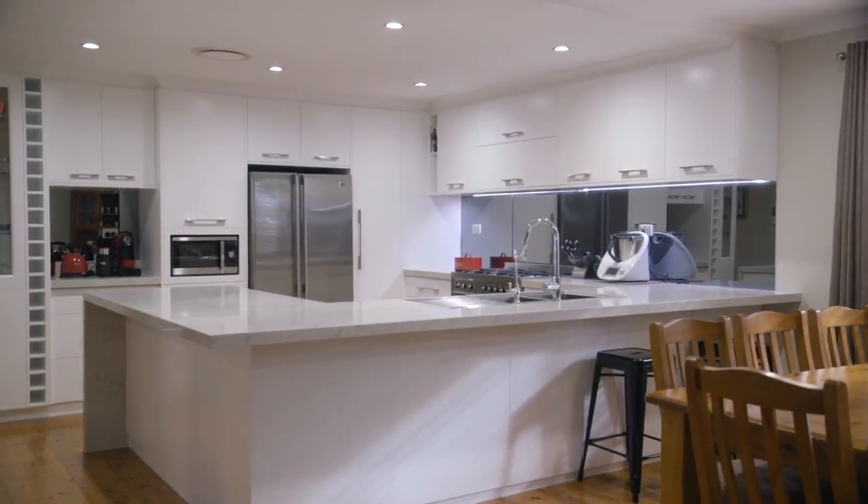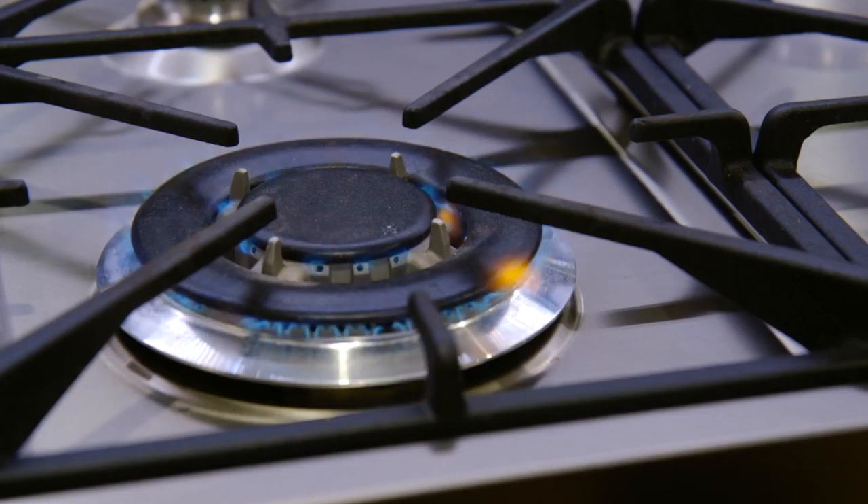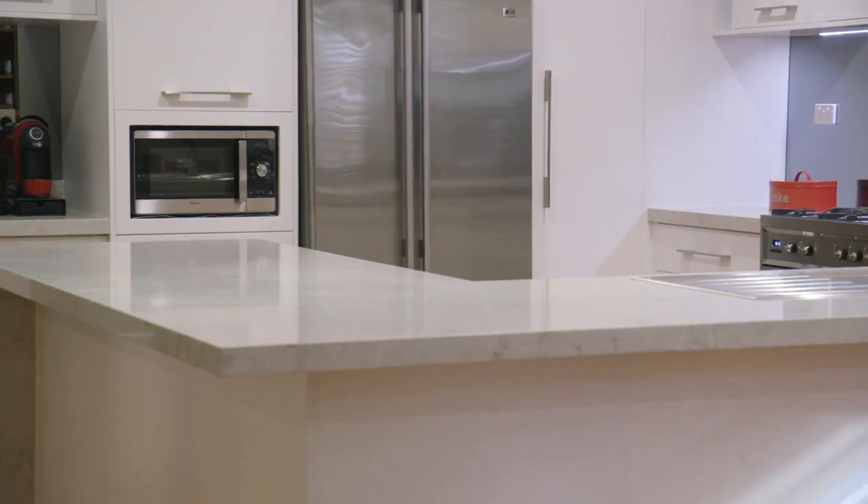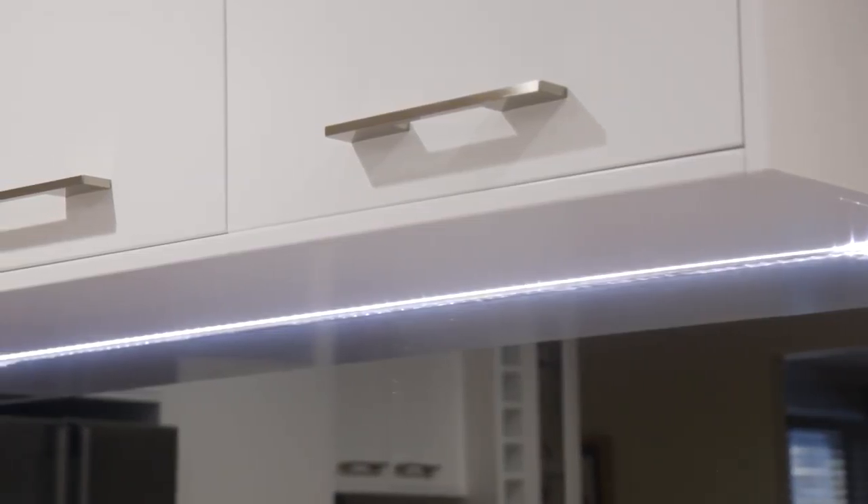I absolutely love this kitchen — it truly is a dream. Fitted with top-of-the-range stainless steel appliances, a beautiful 50 mil stone bench top, and stunning mirrored splash backs. It has it all; it truly is a stunning kitchen.